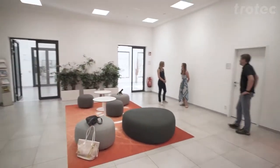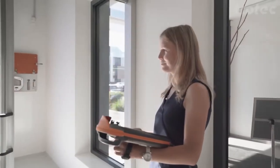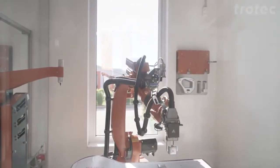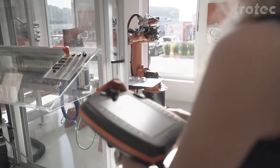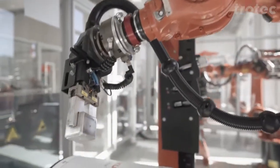KUKA is a producer of industrial robots and offers tailor-made automation solutions for many industries. Megatrends such as globalization, digitization and demographic changes are drivers of innovation in the automation industry, where KUKA supplies the key technologies and solutions for Industry 4.0.